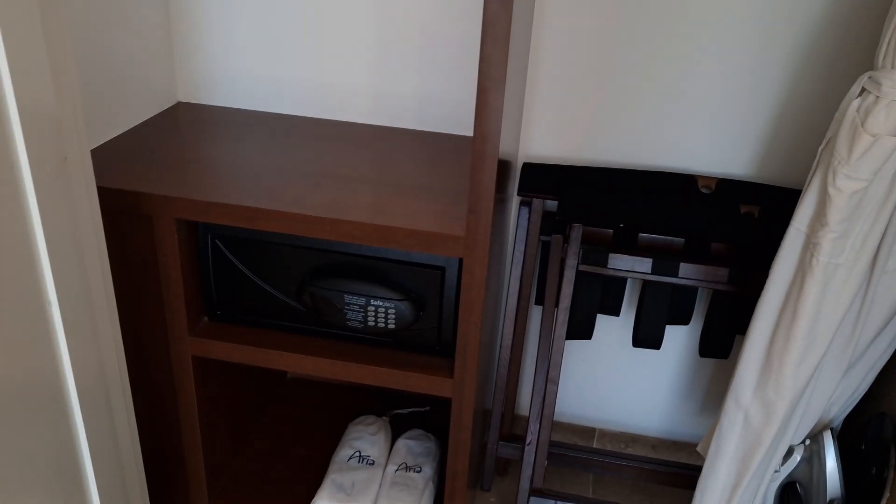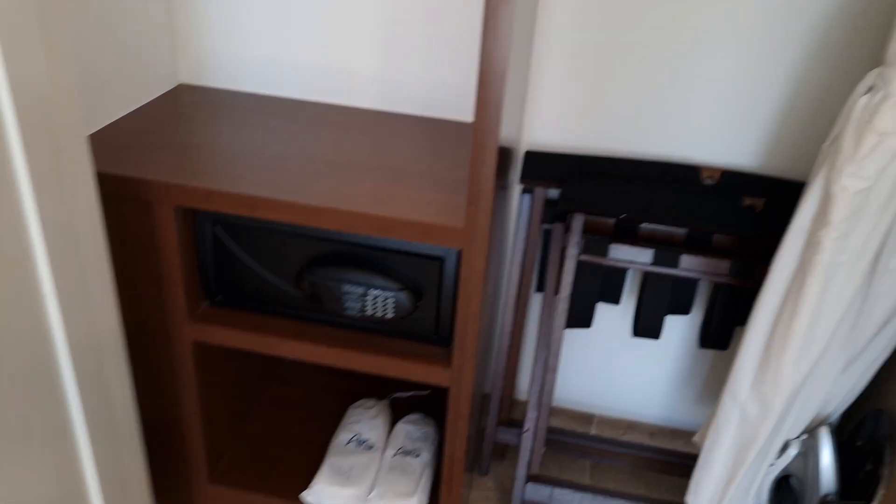And then this is your wardrobe space. No stuff yet. Robe, slippers, and your safe down there.